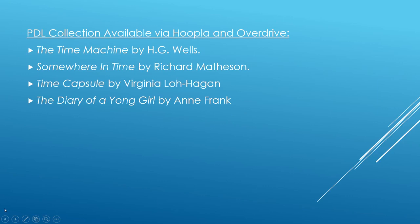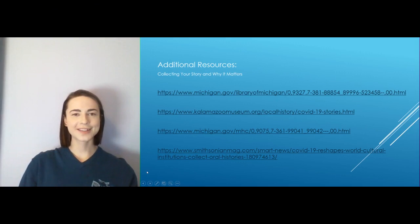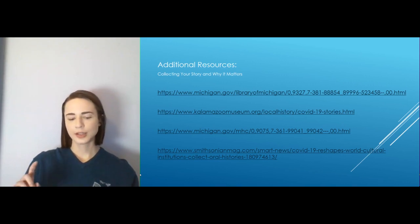We do have a few things available on Hoopla and Overdrive — we included a couple of things related to time, both future and past, as well as resources about time capsules themselves and diaries. Those are things you can access digitally. History is very important, and people might not realize that the things they do in their everyday life could end up in a history book. Things we know happened in the past happened because somebody took the time to write it down, to save that newspaper clipping, to save that article of clothing. So we know what happened in the past because people decided to preserve items they were using at the time.